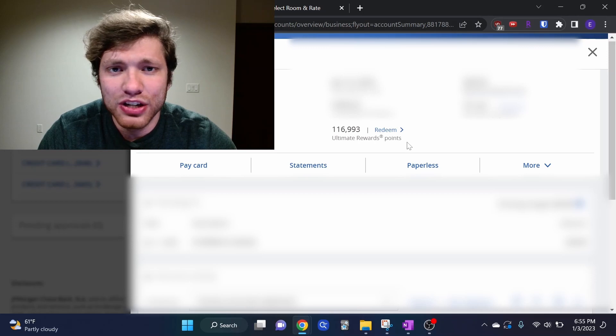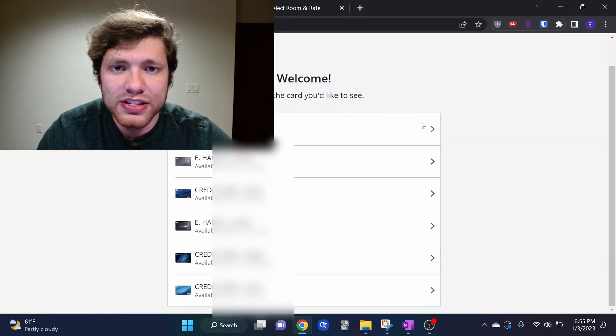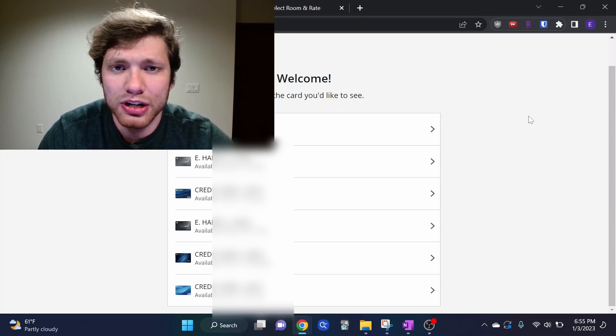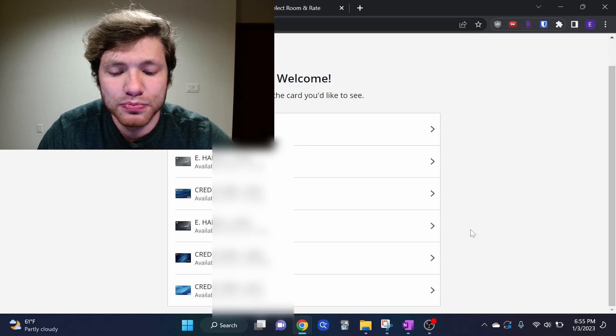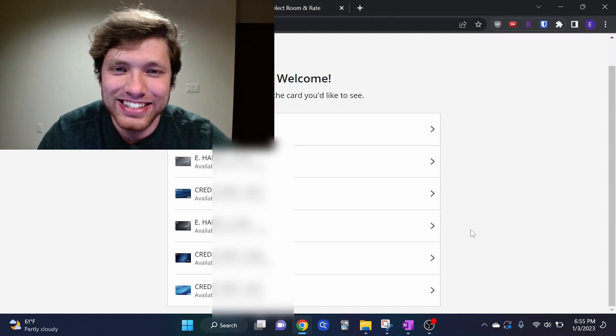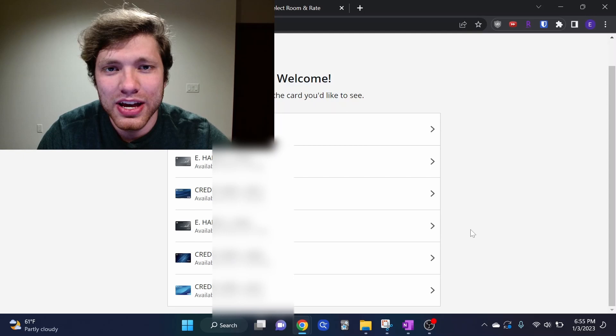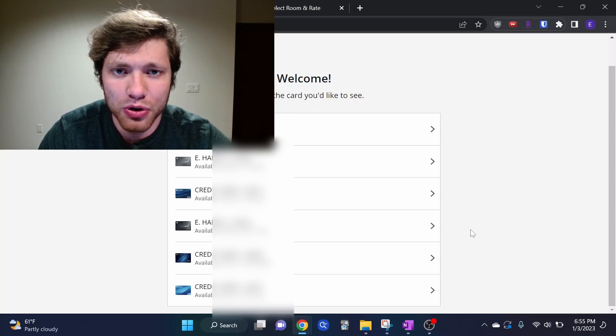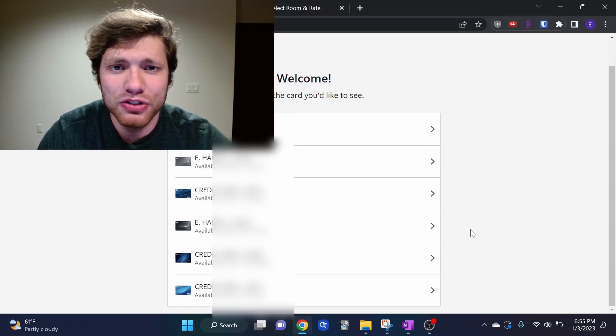We're going to click on any of the cards in our Chase account, which will pull up this screen. From here, press Redeem next to your Ultimate Rewards points value. That brings you to a secondary screen listing all your credit cards. At this screen, you want to select one of the three credit cards I mentioned — the Chase Sapphire Preferred, Chase Sapphire Reserve, or Ink Business Preferred. You may have a lot of points spread across multiple cards — that's not an issue. You can combine all of these points and transfer them to the card that can transfer out to travel partners.